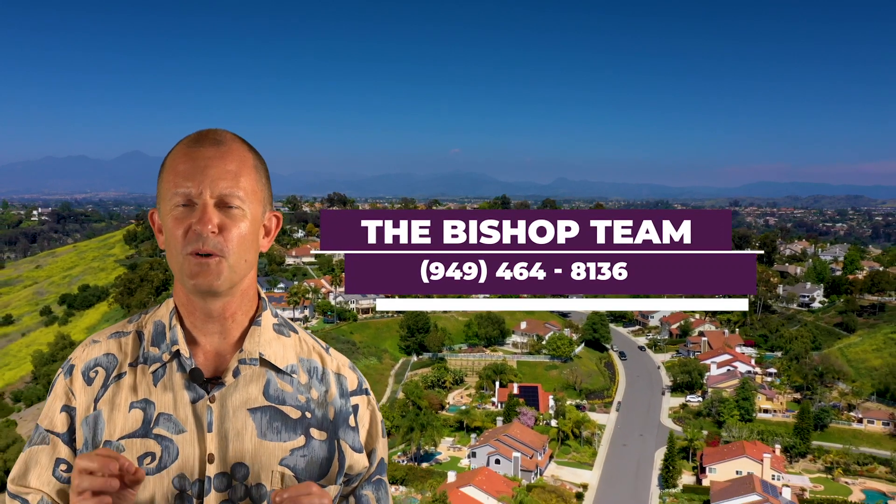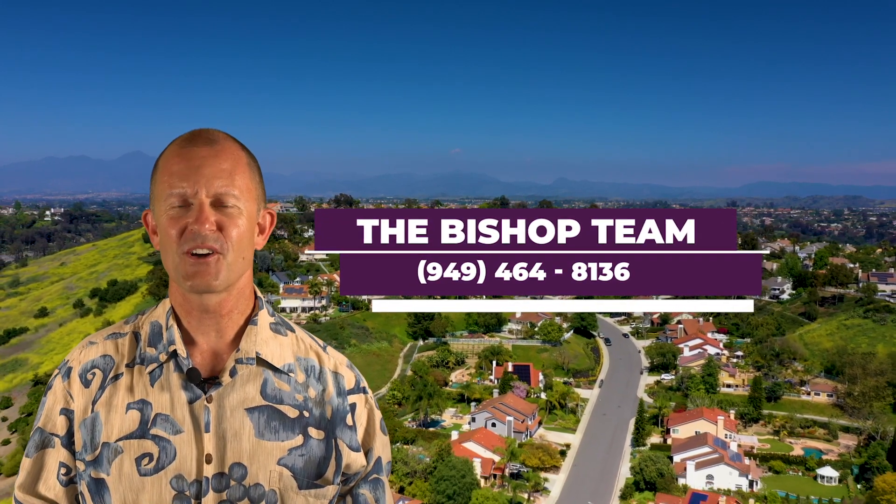I'm Jim with the Bishop Team, your Moulton Ranch Experts, Berkshire Hathaway Home Services.